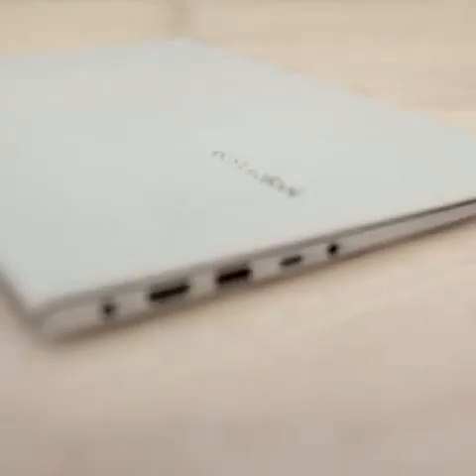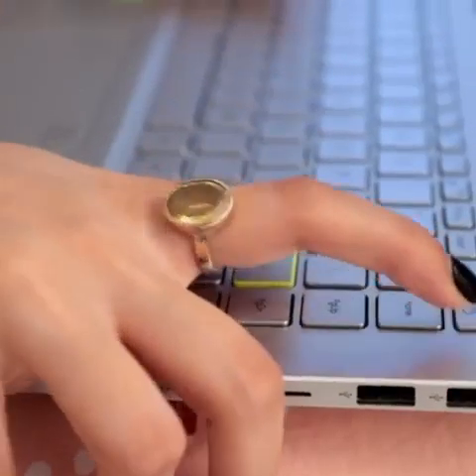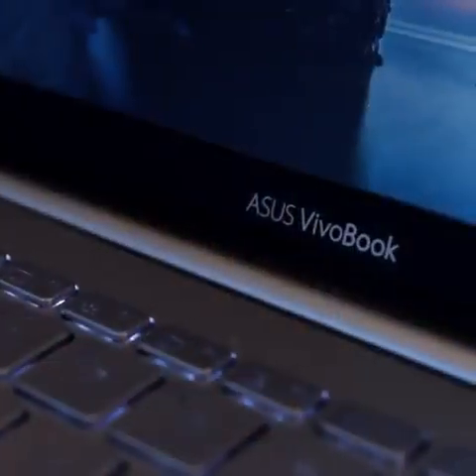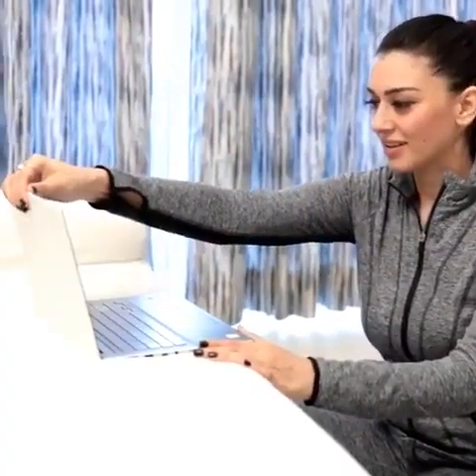Being one of the world's smallest 14-inch colorful ultrabooks has its own perks. This Asus VivoBook S14 laptop powered by the 10th gen Intel Core processor comes in such a compact form. It's the most advanced, light and ultra-thin laptop which fulfills every requirement of a young enthusiastic creative individual.